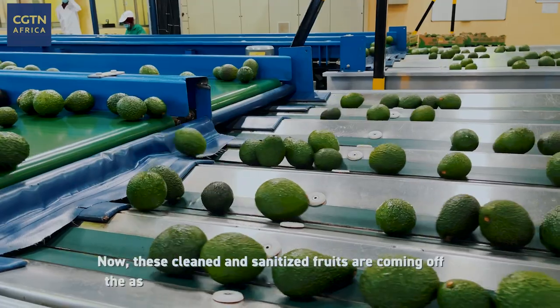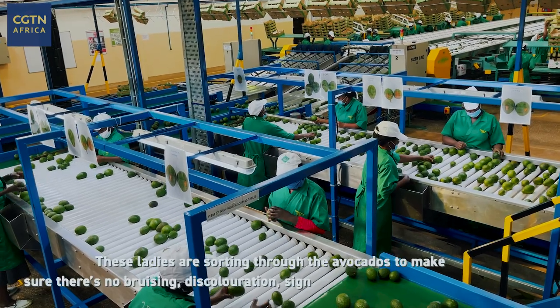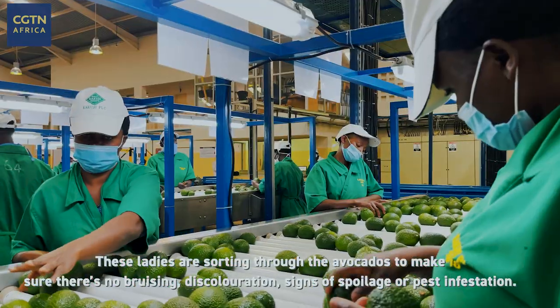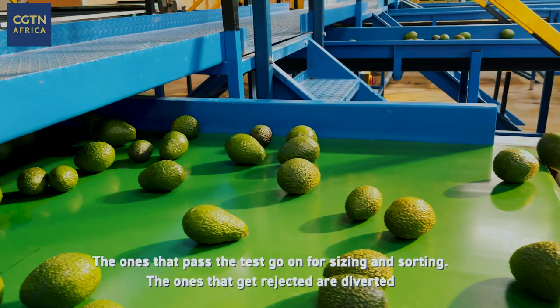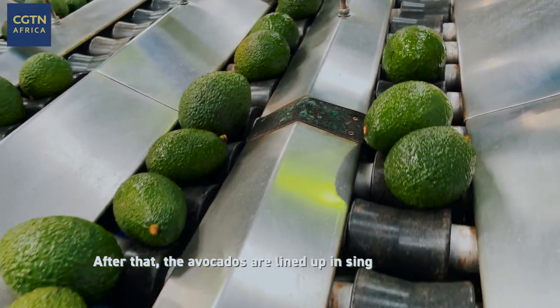These cleaned and sanitized fruits are coming off the assembly line and proceeding to quality control. These ladies are sorting through the avocados to make sure there's no bruising, discoloration, signs of spoilage, or pest infestation. The ones that pass the test go on for sizing and sorting; the ones that get rejected are diverted.